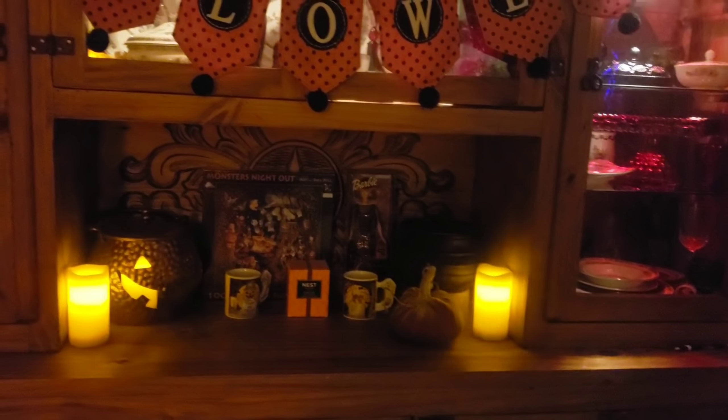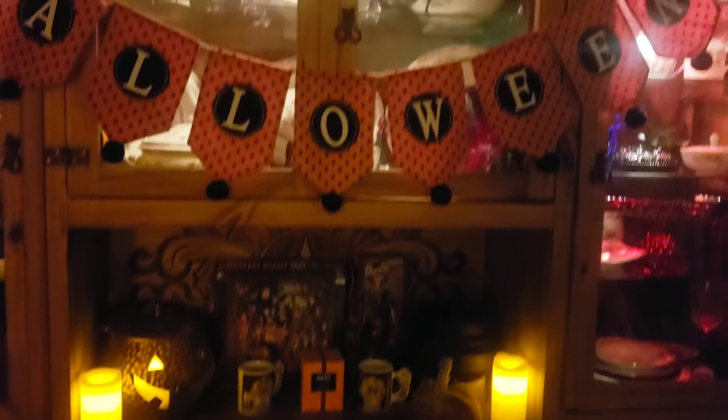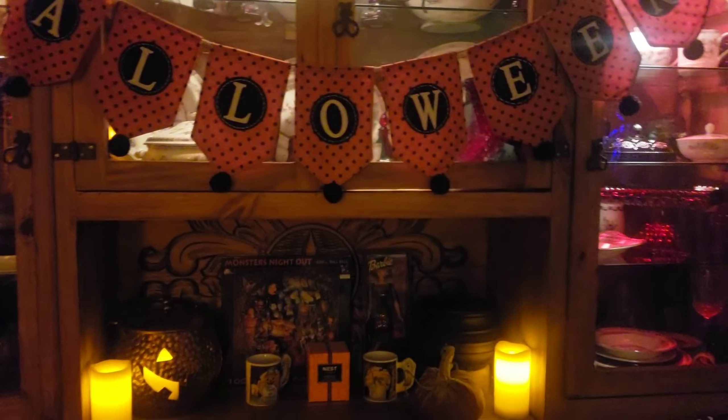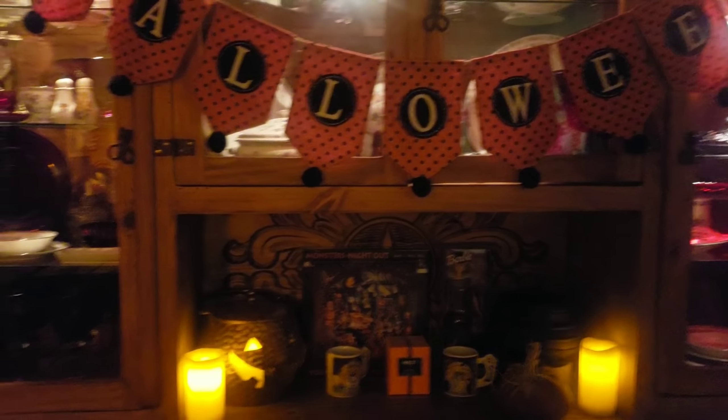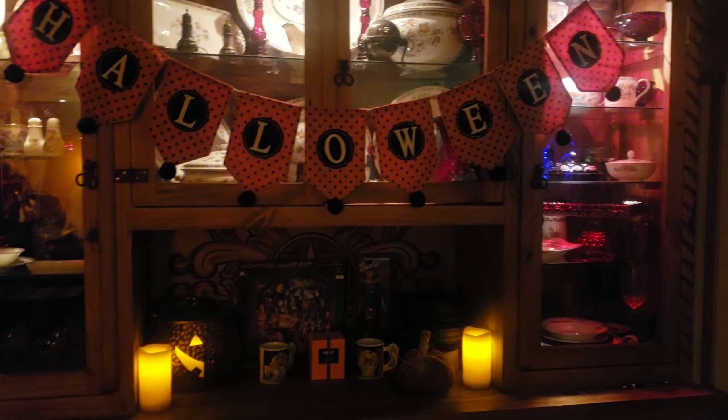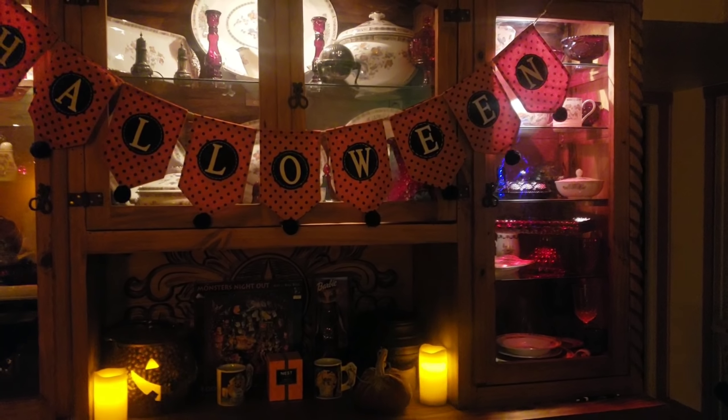I also have a really pretty smelling candle that Snow gave me — it's a pumpkin chai. I haven't burned it yet because I have other candles going, and I wanted to save it and really celebrate this season. And here's the other mug with a little kitty ghost handle — super cute!